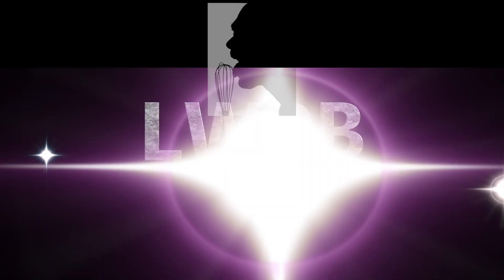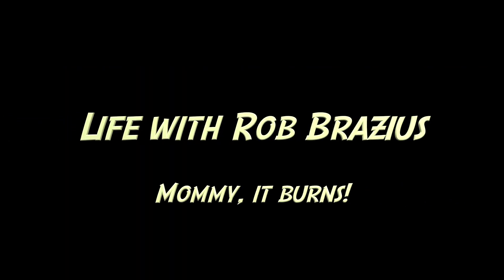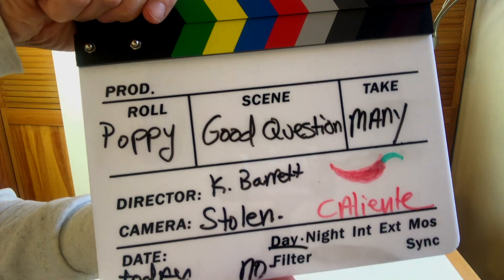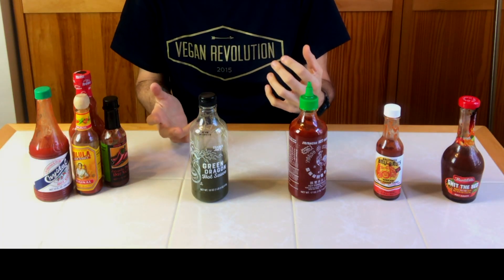Viewer discretion is advised. We're going to skip the intro today because we're doing a show on hot sauce and I've been eating hot sauce for a good portion of today and my stomach's feeling a little off. But anyway, I wanted to do a show about the hot sauces that we use.